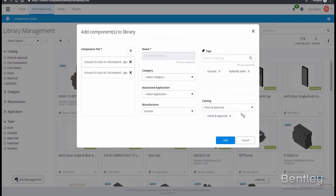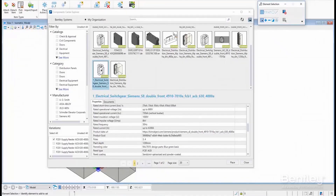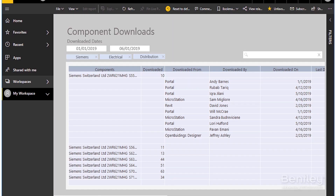When users upload new content, you can use approval workflows before it's accessible by everyone. And all of this content is accessible directly within the design applications. You can gain insights into where and how often your content is being used through the available content management reports.